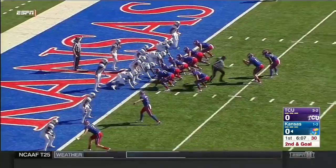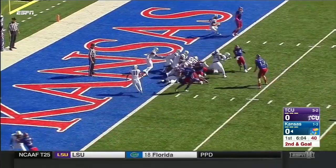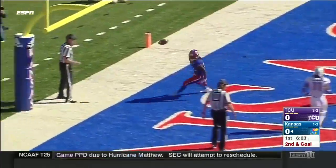He's right back at the line of scrimmage, ready to go. Right back to Martin, looking to get it to the outside, and he scores.